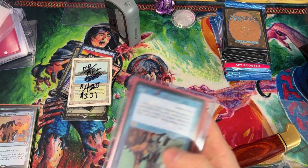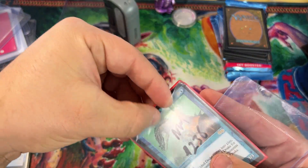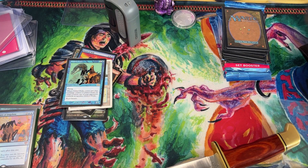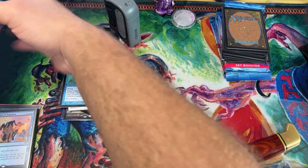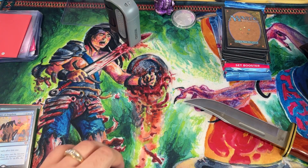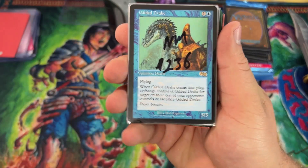Sorry this is taking a while — I'm just trying to get everything out of its sleeve so we can check them all out in their beautiful glory. All right, so these are all upgrades and this is half of the upgrades going into my CDH landfall deck.